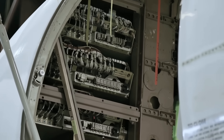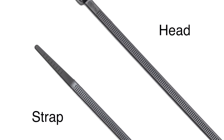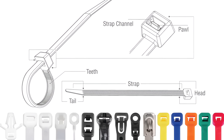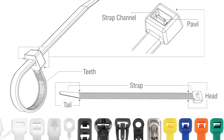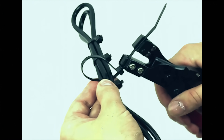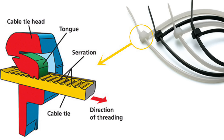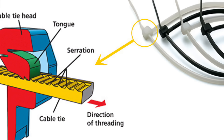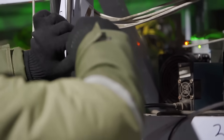Understanding how a zip tie works requires a closer look at its simple yet ingenious design. At its core, a zip tie consists of two main components: the strap and the head. The strap is typically made from a flexible and durable material such as nylon, and it features a series of evenly spaced teeth along one side. The head, usually molded as part of the strap, contains a locking mechanism designed to engage with the teeth. When the free end of the strap is inserted into the head, it passes through a channel where the locking mechanism is housed — a small, flexible pawl or tongue angled to engage with the teeth. As the strap is pulled through the head, the pawl slides over the teeth, allowing movement in one direction only. If an attempt is made to pull the strap back out, the pawl catches on the teeth, preventing the strap from slipping backward, ensuring the tie remains securely fastened once tightened.